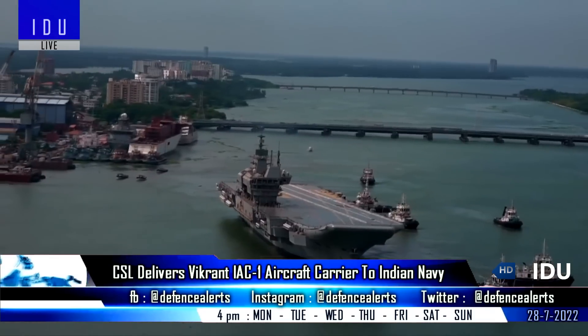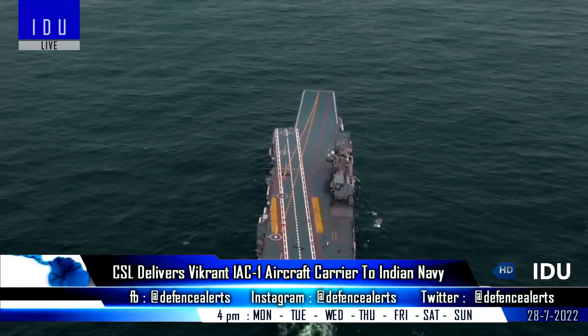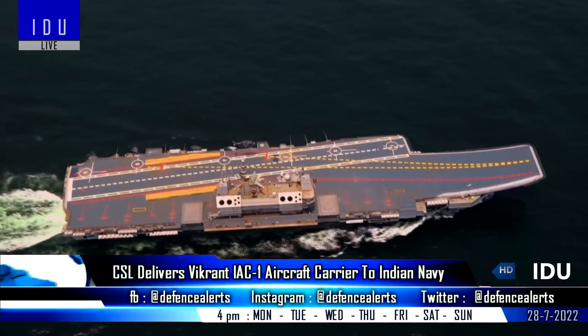Cochin Shipyard Limited has delivered the first indigenous aircraft carrier INS Vikrant to the Indian Navy today. The aircraft carrier will be commissioned into the Navy on 15 August and has completed its final phase of sea trials last week.